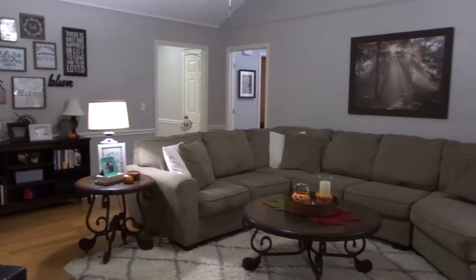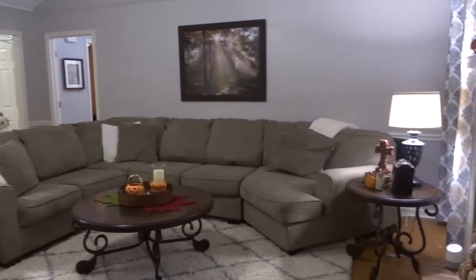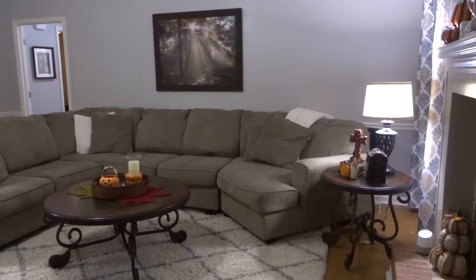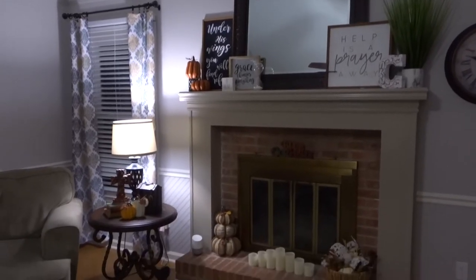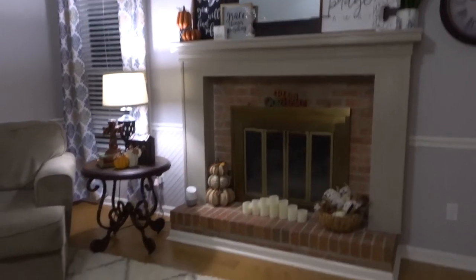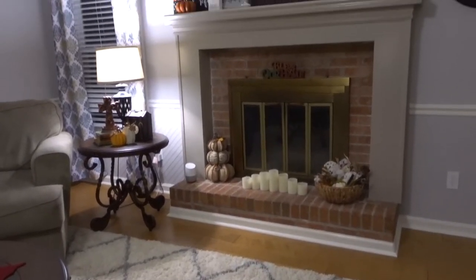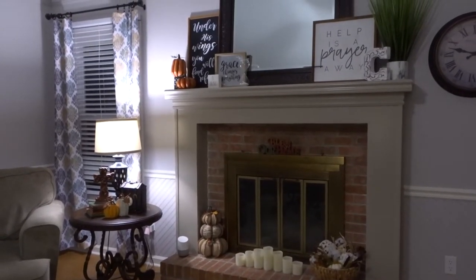Hi everyone and welcome back to the Happy Heart. I am so glad that you guys came over to see this fall decor tour. I just really wanted to show you all the little touches that I put in my house. I usually just go around and put little touches here and there, things I've gotten over the years. I usually go more of a traditional style, and I'm kind of more of a traditional person.